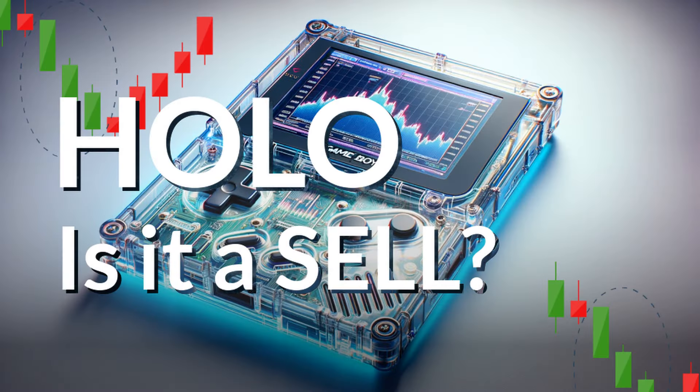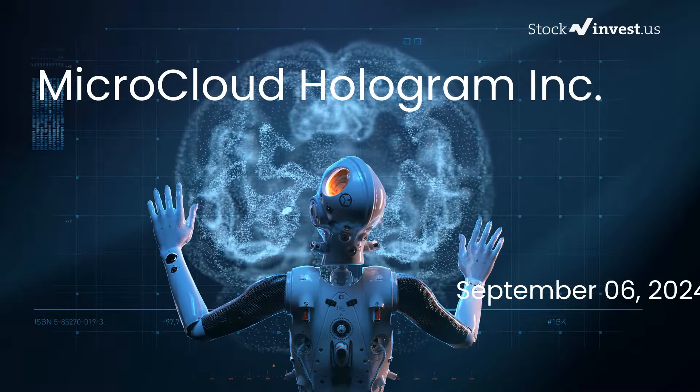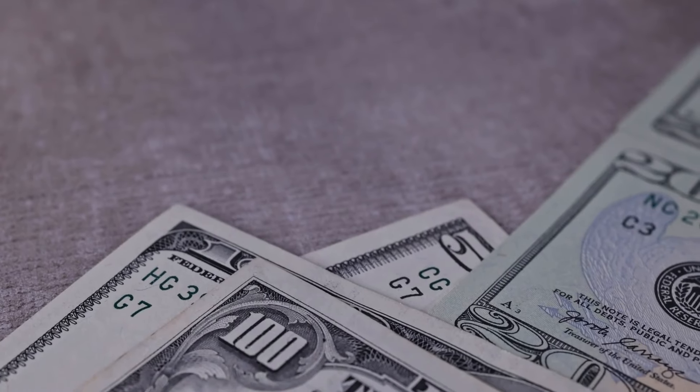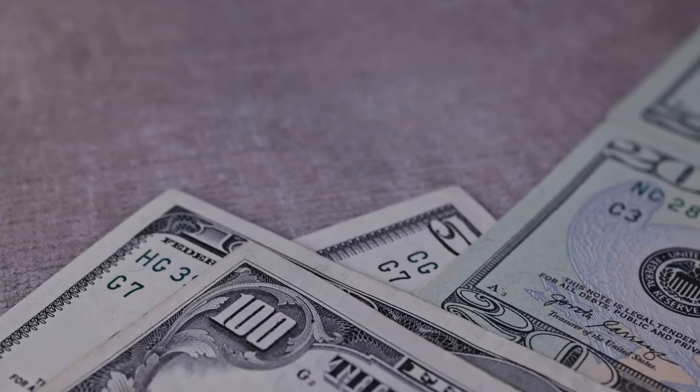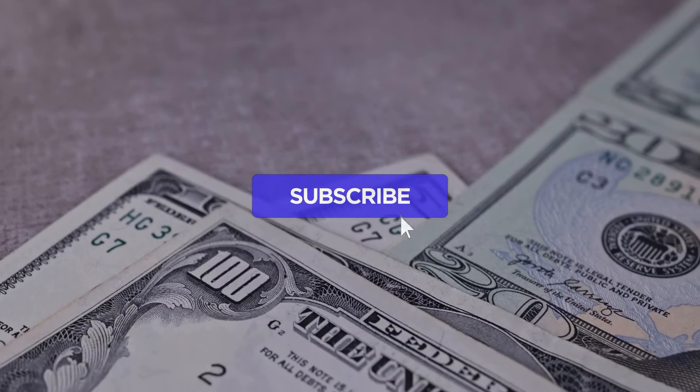Is it time to buy or sell Microcloud Hologram stock? In this video we will explore Microcloud Hologram in greater detail. Our initial report was published on our website on Thursday the 5th of September 2024, and now we are here to provide you with a comprehensive analysis.